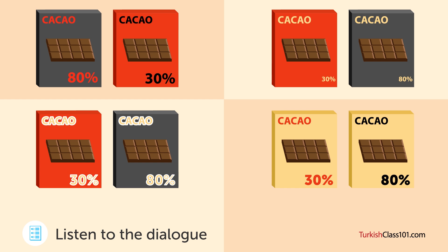Anladım. O %30 ve %80 rakamlarının dikkat çekmesini mi istiyoruz? Evet. Belki de onları ambalajın ortasına koyabiliriz veya farklı renkler kullanırız. (Understood. Do we want the 30% and 80% figures to stand out? Yes. Maybe we can place them in the center of the packaging or use different colors.)